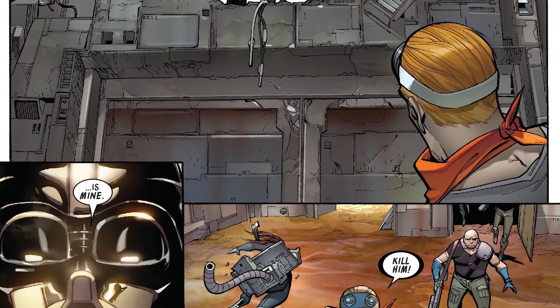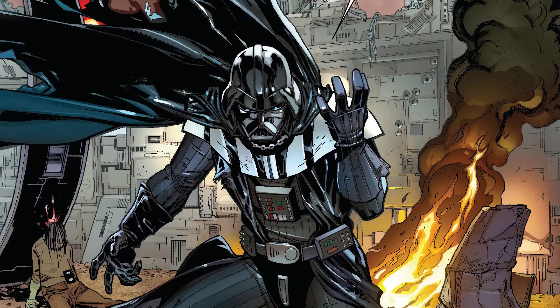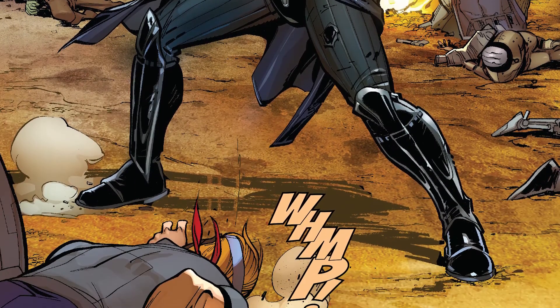This includes Yoda's own lightsaber. Palpatine then sends Vader on a mission to take a kyber crystal from a Jedi, but first the Dark Lord must retrieve his stolen ship from thieves.